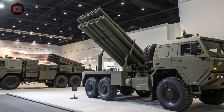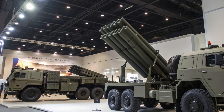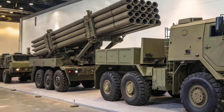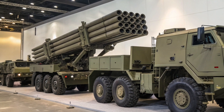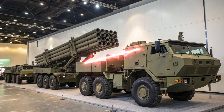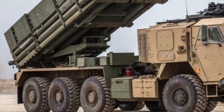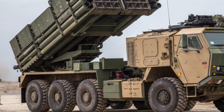Hello everyone, welcome back to the channel Iron Vault. Today we'll be exploring one of the most powerful and precise artillery systems of the modern battlefield, the 2026 HIMARS and MLRS family. These mobile rocket and missile launchers have changed how modern armies think about long-range firepower. Designed for speed, accuracy, and flexibility, they have proven themselves not only in combat but also as a symbol of advanced engineering and tactical dominance.